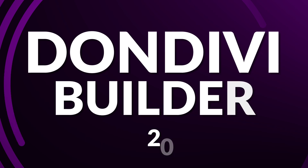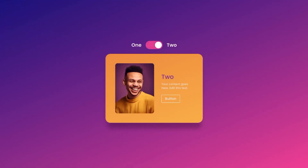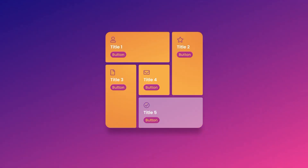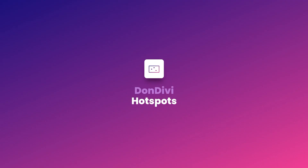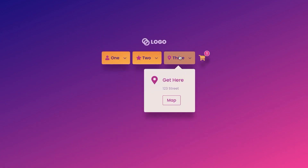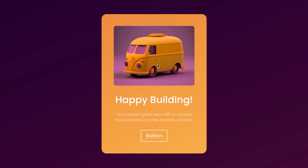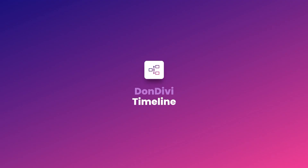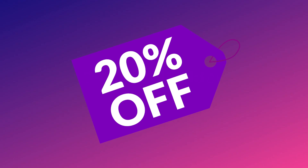Next up is Don Divi Builder, which is 20% off during the sale. Don Divi Builder is a distinguished collection of modules meticulously crafted for the Divi theme, featuring a diverse set of powerful features including a toggle module, a customizable gallery module, an amazing grid module, a tabs module, nav menu module, and so much more. Check out Don Divi today and save 20% off during the sale.